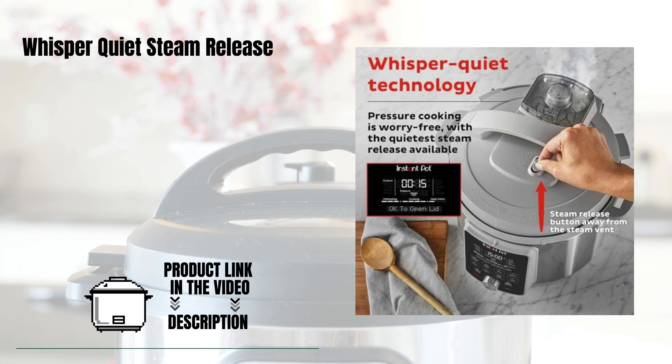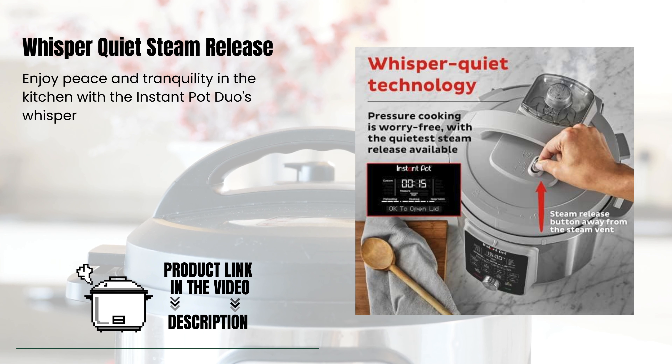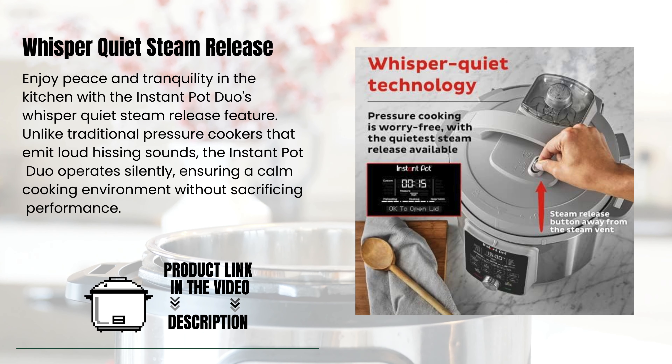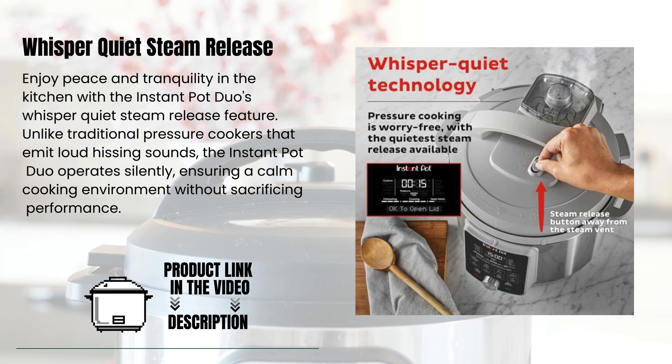Whisper Quiet Steam Release. Enjoy peace and tranquility in the kitchen with the Instant Pot Duo's Whisper Quiet Steam Release feature. Unlike traditional pressure cookers that emit loud hissing sounds, the Instant Pot Duo operates silently, ensuring a calm cooking environment without sacrificing performance.